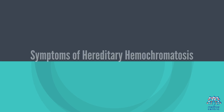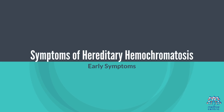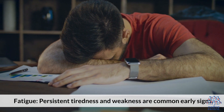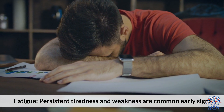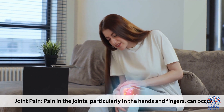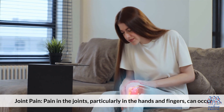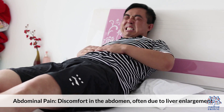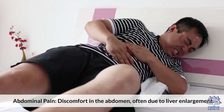Symptoms of Hereditary Hemochromatosis — Early Symptoms: Fatigue — persistent tiredness and weakness are common early signs. Joint Pain — pain in the joints, particularly in the hands and fingers, can occur. Abdominal Pain — discomfort in the abdomen, often due to liver enlargement.